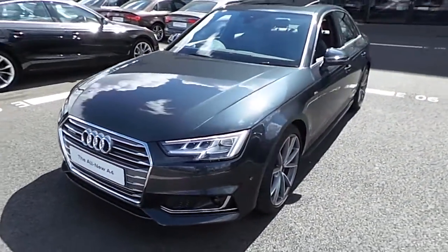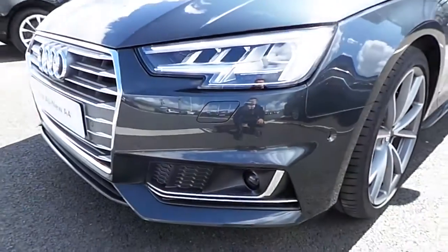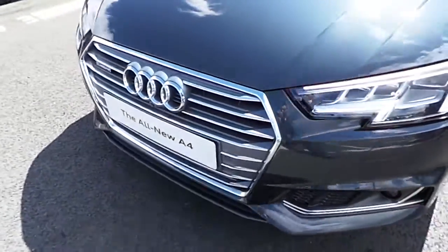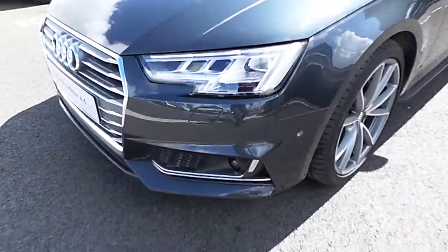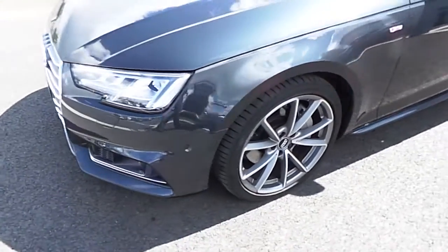Some of the features this car has available are an upgraded matrix headlight. In addition to that is the S line, so with the S line additional sports package we'll have the upgraded Audi signature single frame grille finished with the chrome exterior styling package and a sports style front bumper. This car is equipped with parking aid front and rear and it does have park distance control.